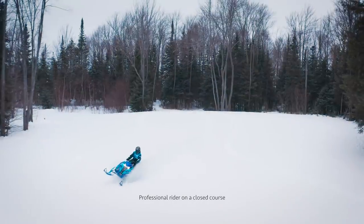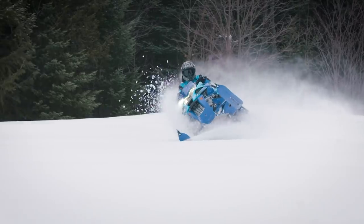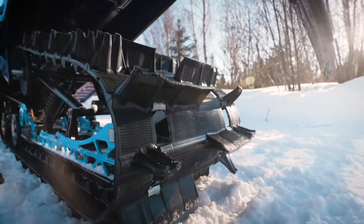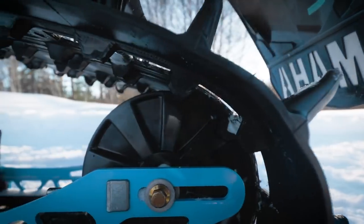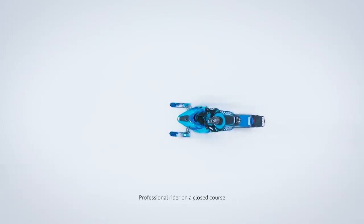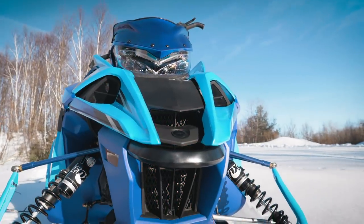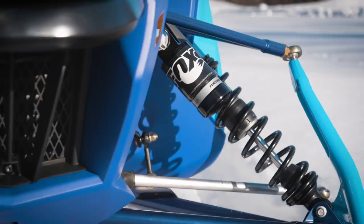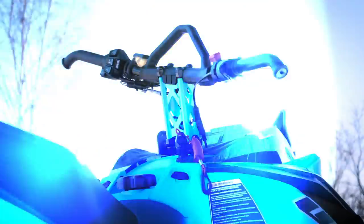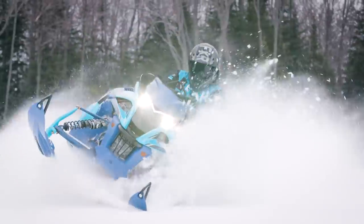When making first tracks in the fresh backcountry takes precedence over a simple trail ride, then the Sidewinder BTX LE is tailored to suit your style. The 153-inch Power Claw track with sturdy 2.25-inch lugs, wide Yamaha mountain skis, and a 40-inch stance is the perfect combo for getting through the deep stuff. Premium FOX Zero QS3 shocks provide easy, effective adjustability to conquer all conditions, and the new stealth brake cylinder and lever combo take care of slowing down the mighty turbo with more authority than ever.